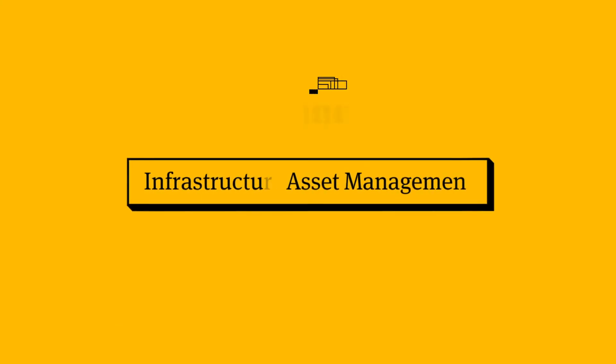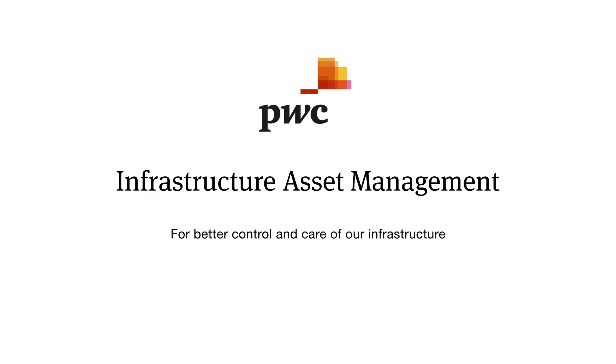Infrastructure Asset Management — for better control and care of our infrastructure.